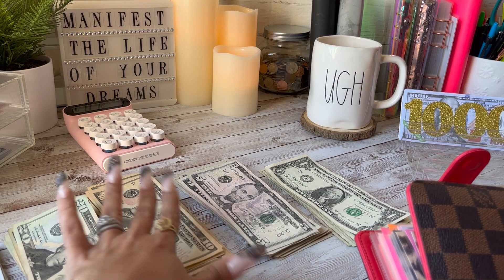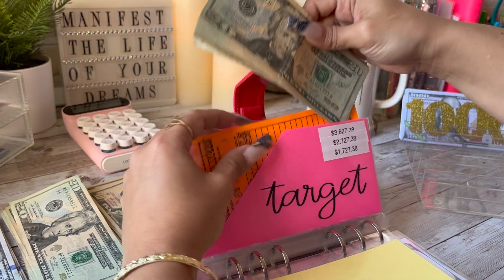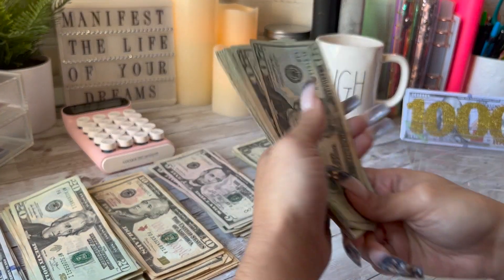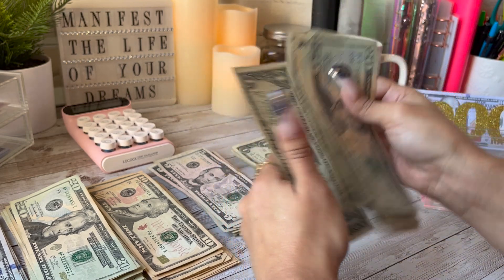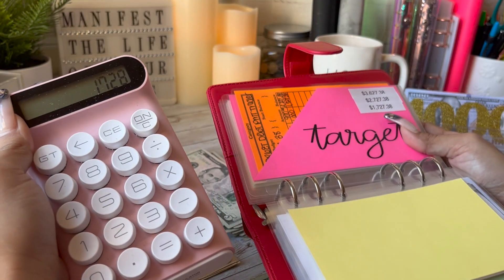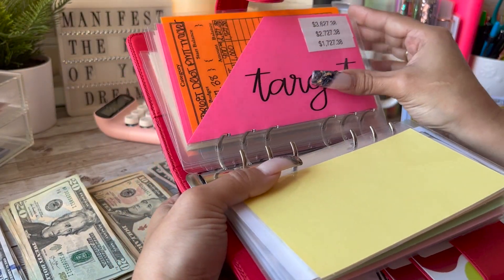Let's see how much we owe on the Target card. I do have some funds tucked away in my Target envelope as well that should be completing the amount needed to pay this off and get rid of this bill. To pay it off we need $1,738. In the Target envelope we have — counting through — $228. So combined we have $1,728 in total, and we owe $1,727. We have enough to pay off this bill!